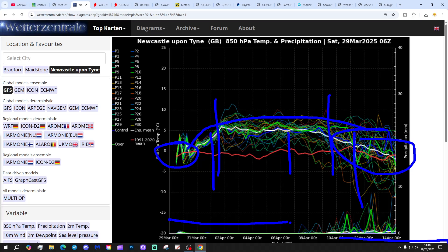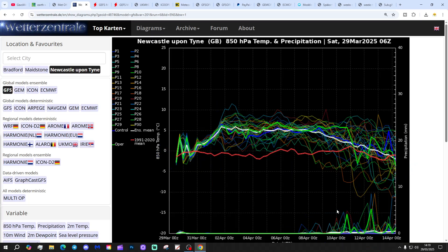Check this out - it looks completely dry, actually, up to about the 8th or 9th of April. And even after then, in the extended range, there are only a few precipitation spikes coming through. So it's looking like a very dry and also a very warm first 10 days of April.